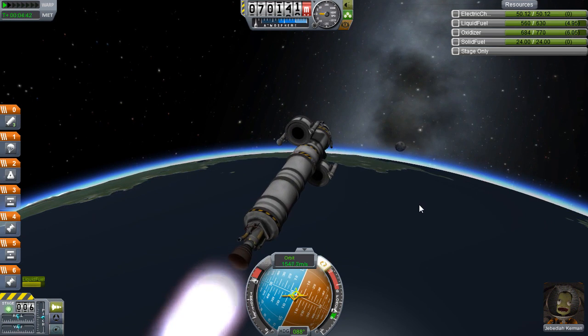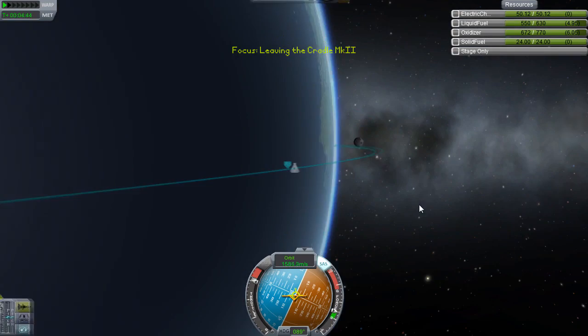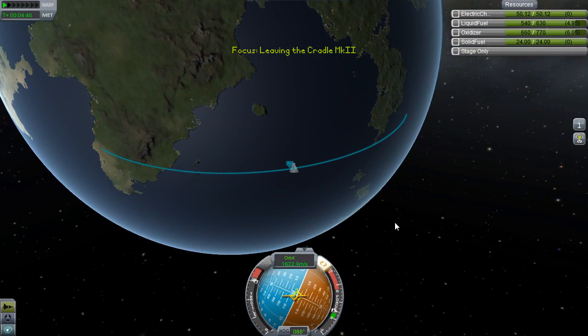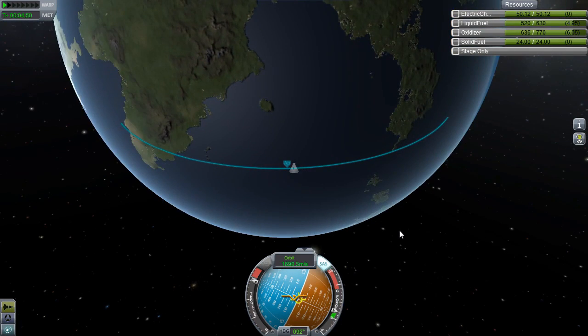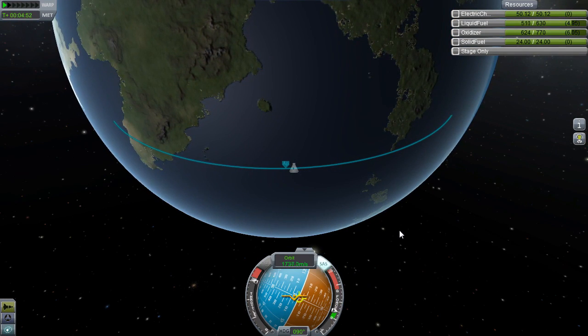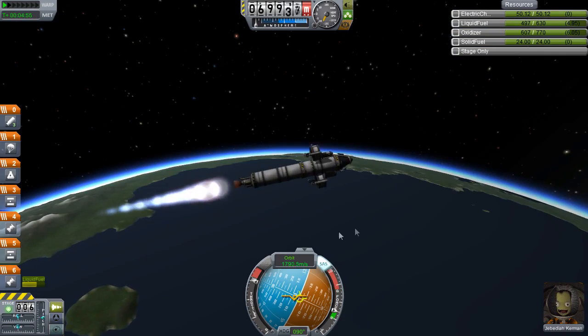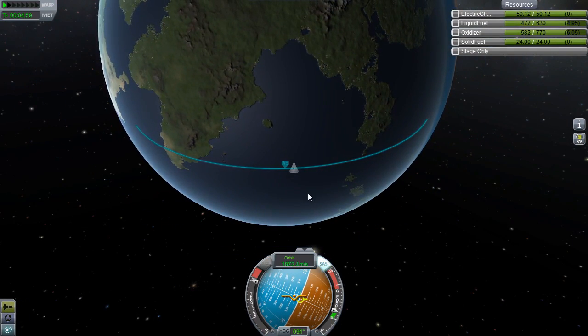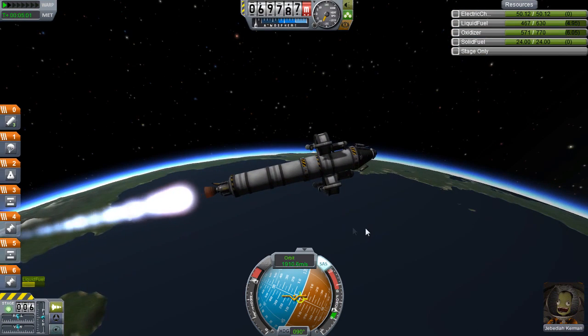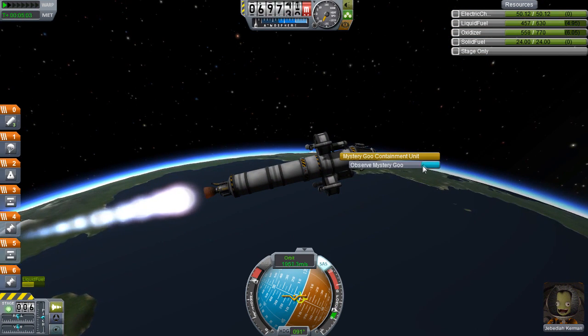Very nice — just as we hit our apoapsis the moon rose over the horizon, and it's just about time to begin our circularization burn. We start our engines and tilt up a little because we actually did it a bit late. I say it's all perfect timing, but no — we actually should have started burning earlier, and we are now falling back down towards Kerbin.